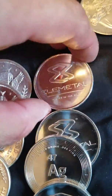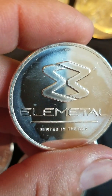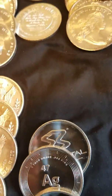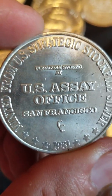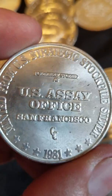We got a couple of these Elemental rounds — those are pretty cool, super shiny. Minted in the USA, just basic generic rounds. CG — some of those. US Assay Office San Francisco — 1981. What's this? A United — from strategic stockpile silver? Hmm, interesting.